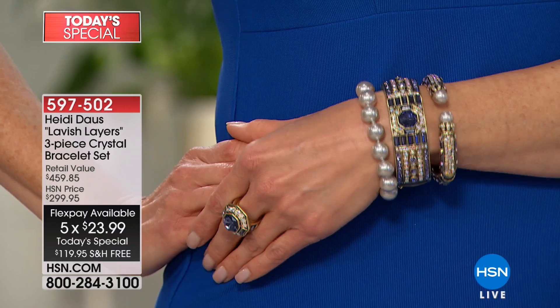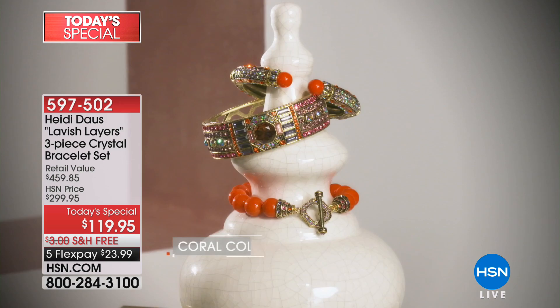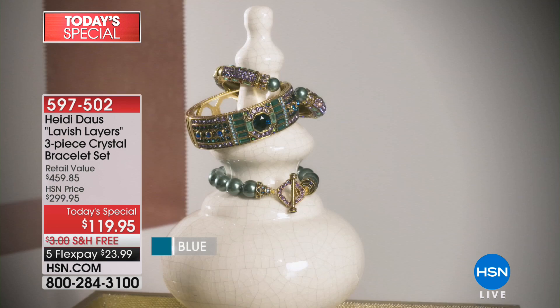It's $23.99 for the month of March, $23.99 for April, and so on. If you're new to Heidi, you are in for a treat. Sit down, because it is beyond as beautiful as it looks on television. Expect one million percent better in person.